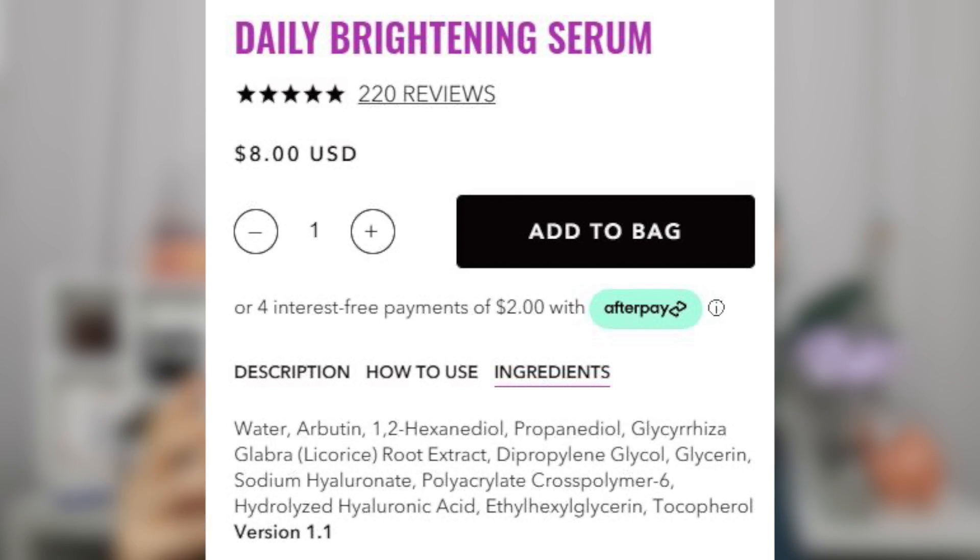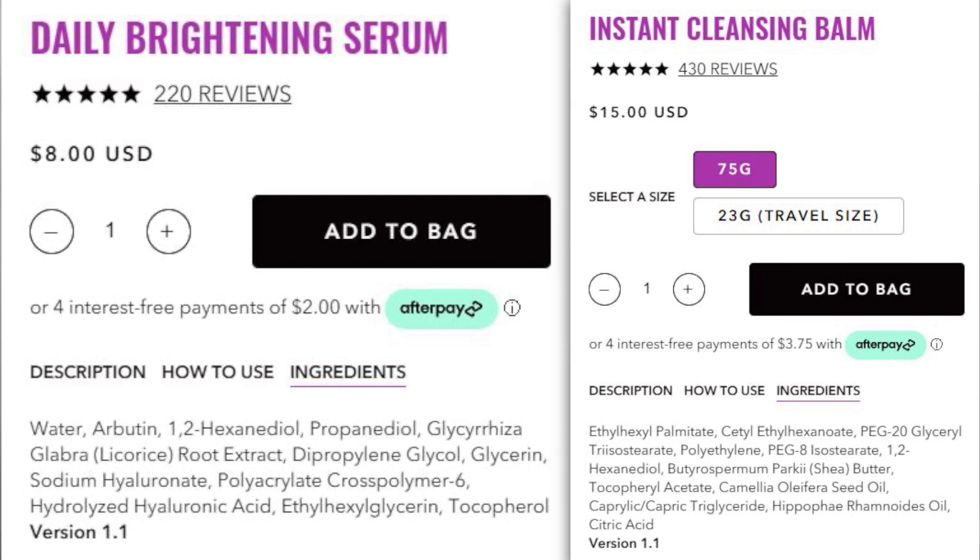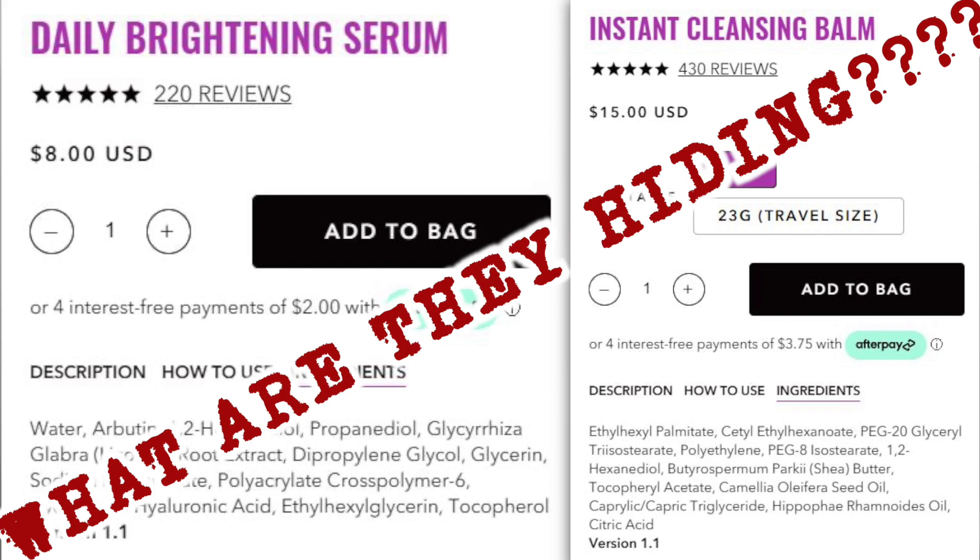Also, some products don't have their percentages listed at all. Saying they have nothing to hide while showing ingredient lists for only some products kind of says they have something to hide with the others.